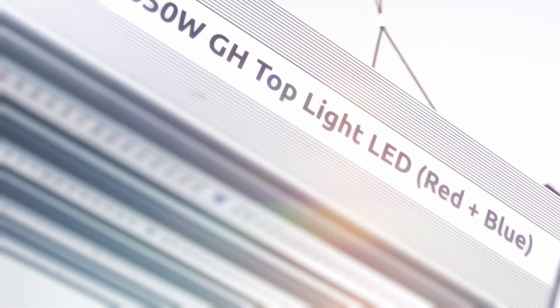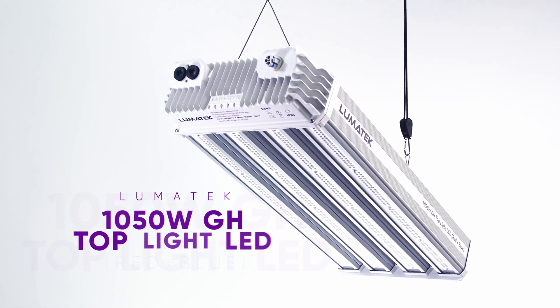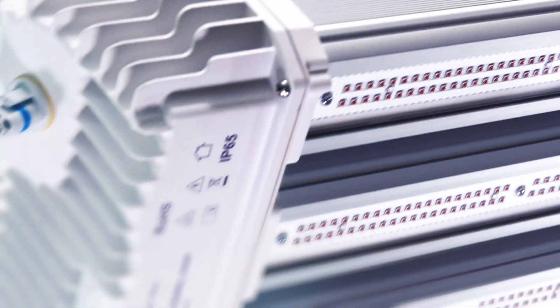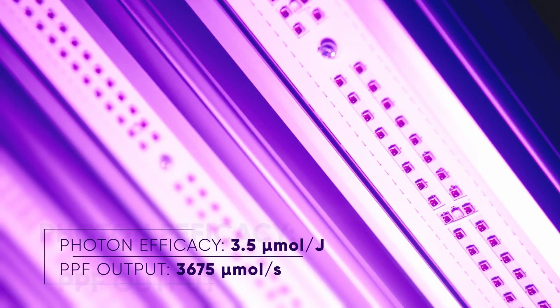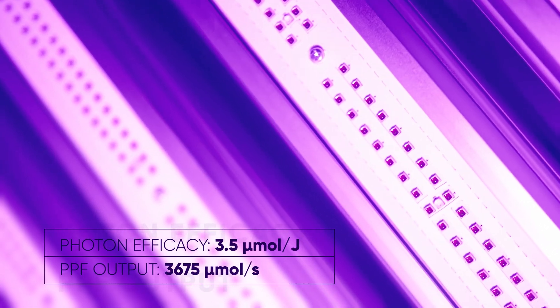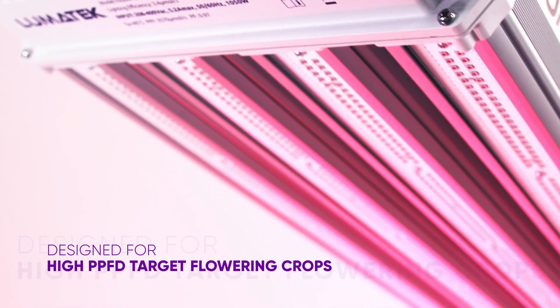Please welcome the Lumatec 10 50-watt greenhouse top light LED red and blue. It's our most powerful LED unit, offering an outstanding photon efficacy of 3.5 µmol per joule and a total PPF output of 3,675 µmol per second. This amazing greenhouse fixture is specifically designed for high PPFD target flowering crops.